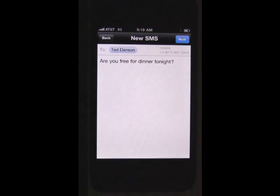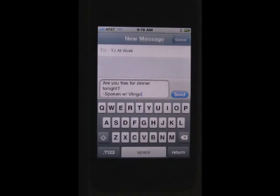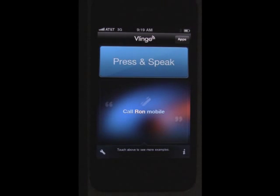Next, Vlingo will show you a simple editing screen where you can make sure we got your message correct. Tap next if so, and your text has been sent in three simple steps — making Vlingo the fastest and easiest way to use your voice to send a text when you're out on the go.